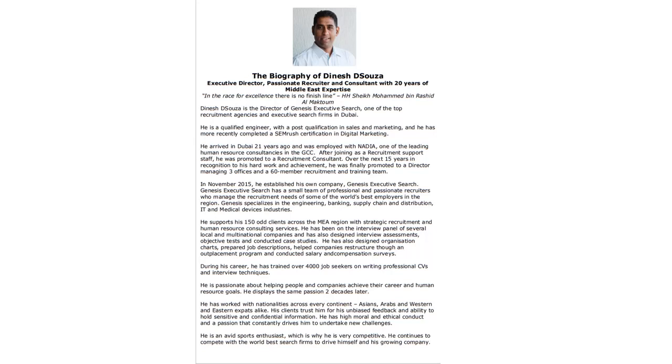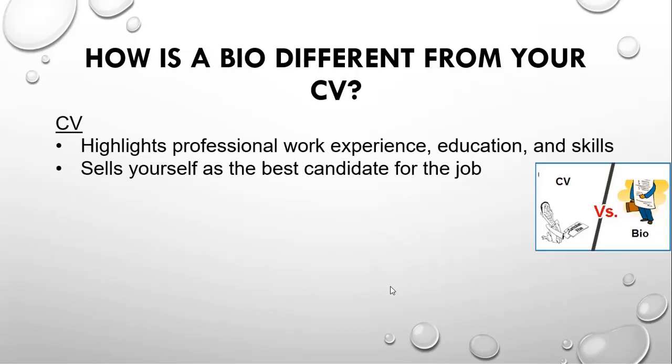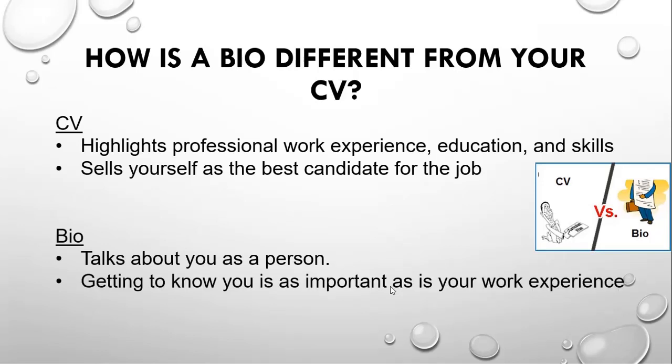Getting to know you as a person is as important for your hiring manager as your work experience. The difference between your CV and a bio is essentially this: your CV talks about your professional work experience, your education, your skills, and why you are the best candidate for the job. Your bio is all about you — your passions, your interests, your goals, your likes, your hobbies, your challenges, and what motivates you as a person.